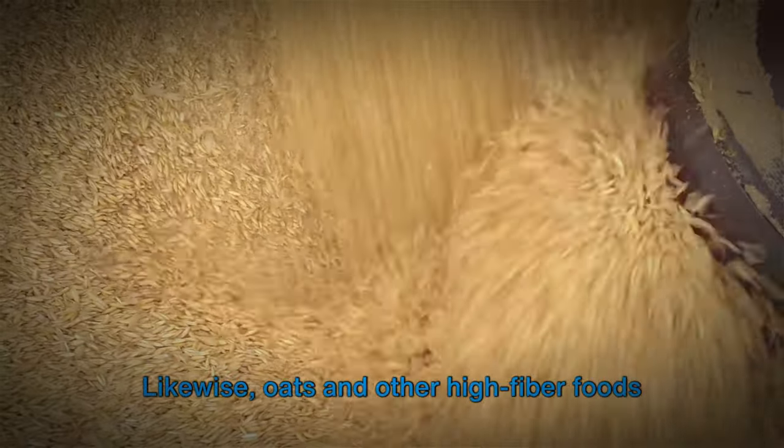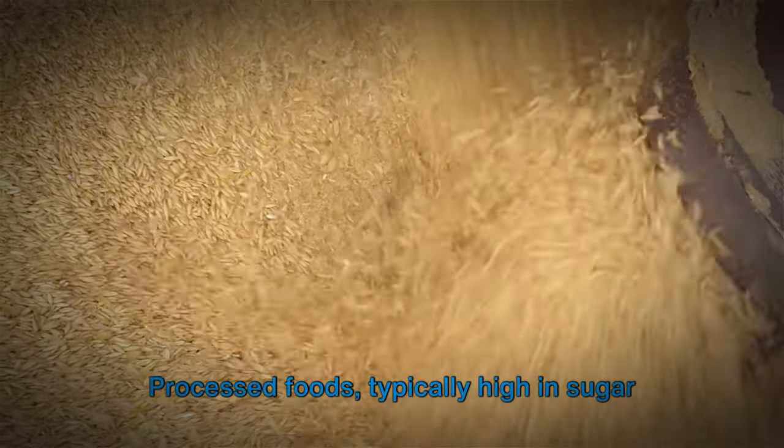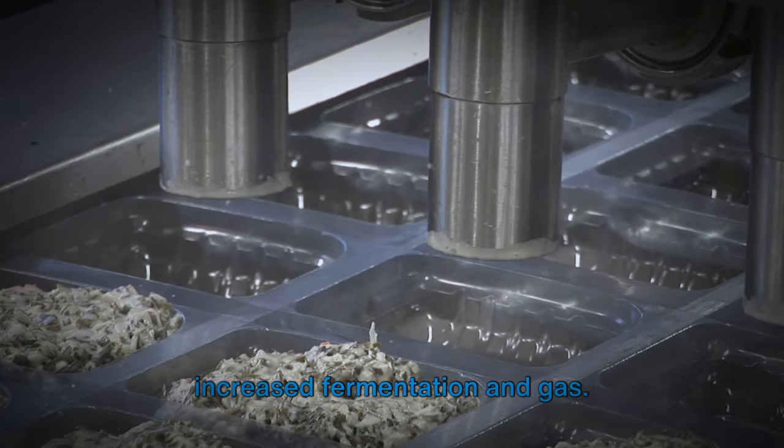Oats and other high-fiber foods can ferment in the colon, particularly if you're not accustomed to a high-fiber diet. Processed foods, typically high in sugar and low in fiber, can disrupt the bacterial balance in your gut, leading to increased fermentation and gas.